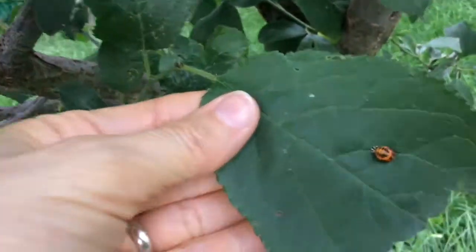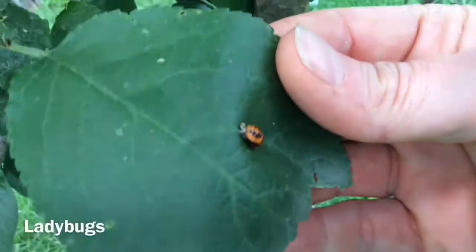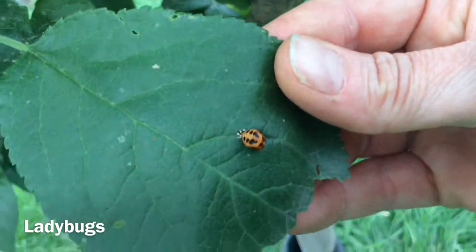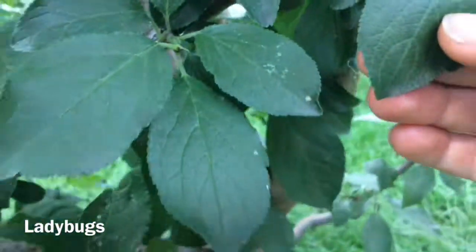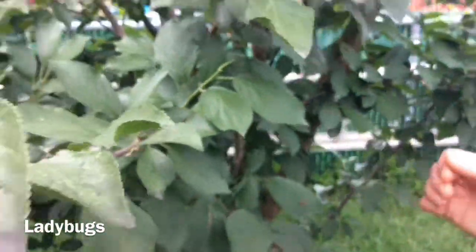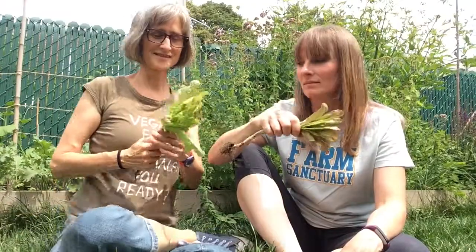Look — a little friend! That's a ladybug. There are a lot of them here. Ladybugs are actually really good for pest control, so we encourage them to come over. Well, thank you Margaret for showing us your backyard and all your wonderful plants. Thank you very much. Bye!